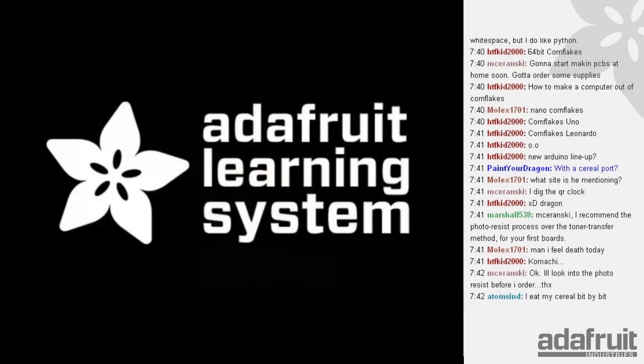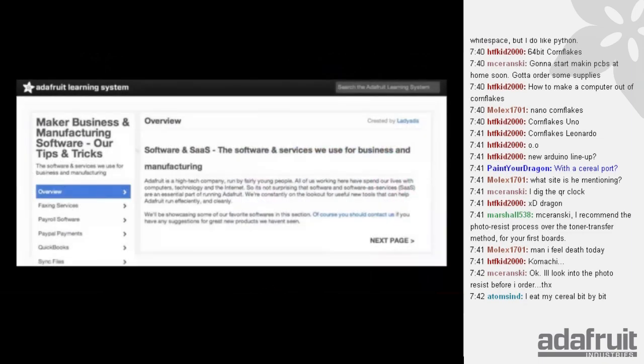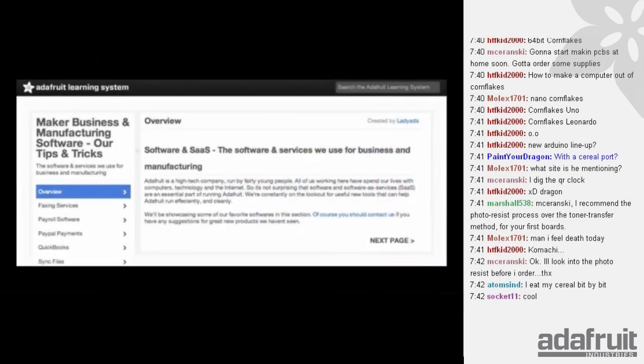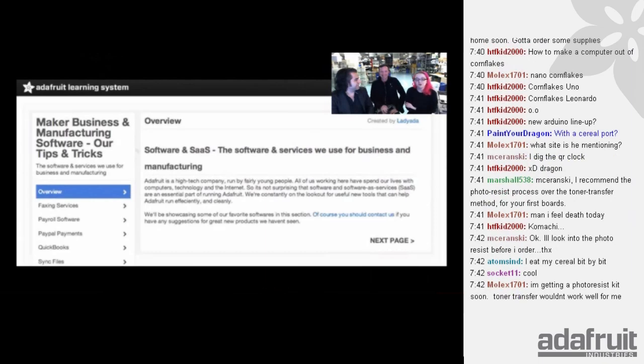Stuff in the Adafruit Learning System this week — we've been updating some tutorials and people who haven't seen them are seeing them. We did our Maker Business and Manufacturing Software series — 15 tutorials covering tips for QuickBooks, syncing files, what payroll stuff we suggest, faxing services, and how to get free packaging from the post office. People said we're crazy for giving away all these business secrets.